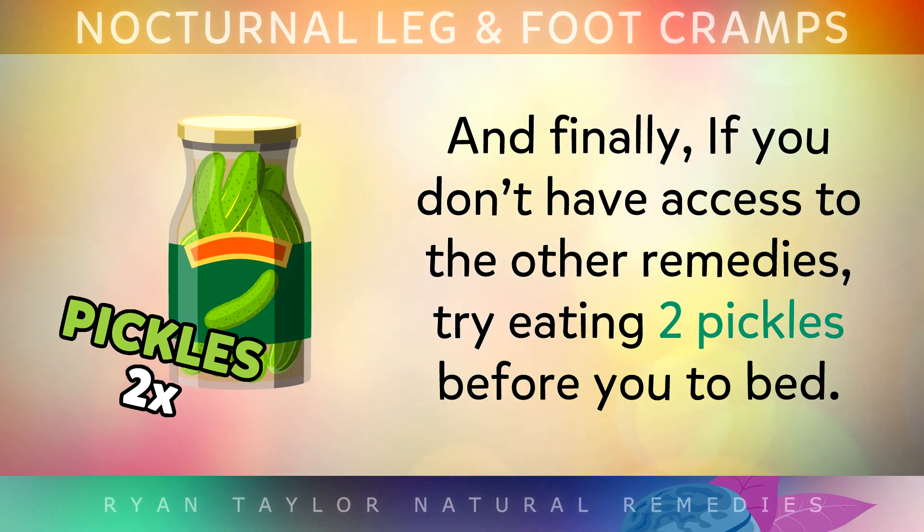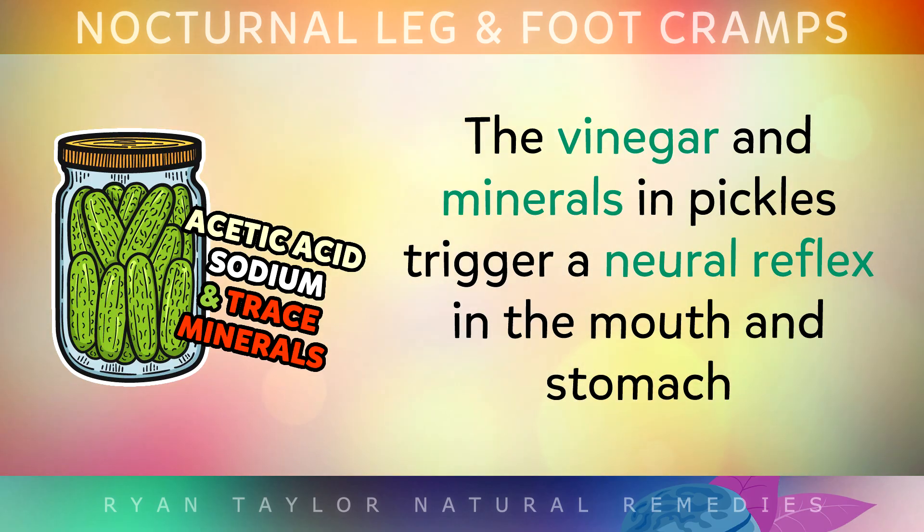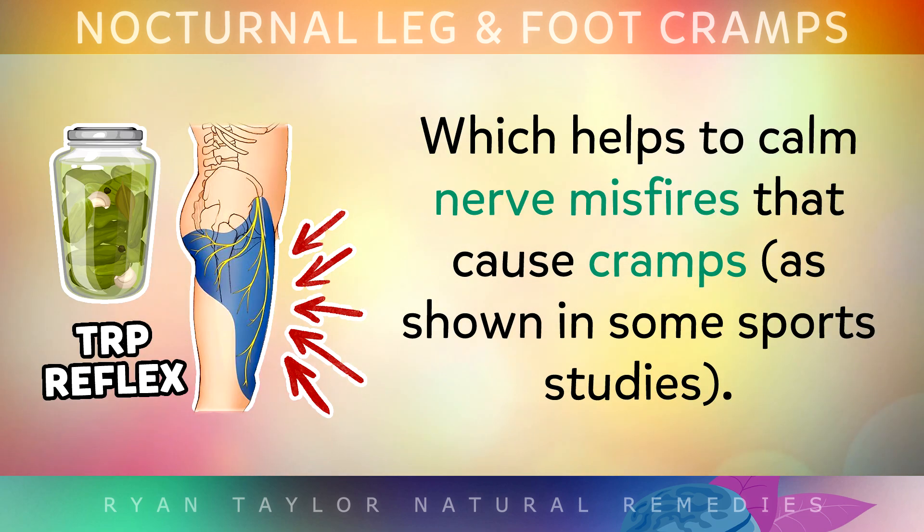Number 5 is pickles. And finally, if you don't have access to the other remedies, try simply eating 2 pickles before you go to bed. The vinegar and the minerals in pickles trigger a neural reflex in the mouth and stomach, and this reflex helps to calm nerve misfires that are causing the cramps, which has been shown in various sports studies.